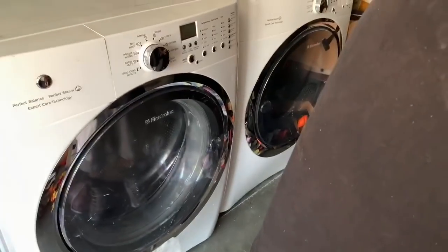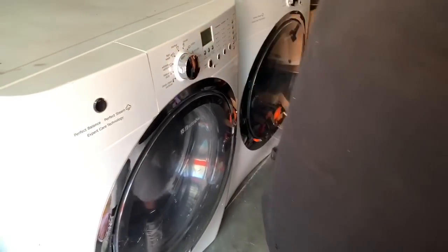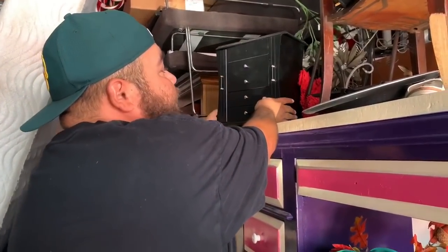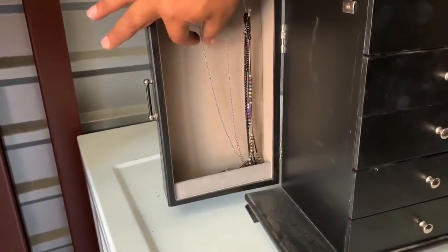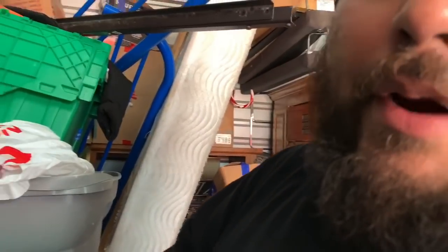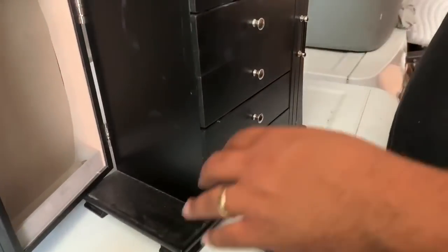A decent matching washer and dryer set — I gotta get at least a hundred or two for those. You never find matching sets in units. A little wipe down and I'll probably get more. It's not that dirty inside — just a little quick wipe down, the rubber's good. We kind of barreled our way to the back to see what was in here, so let's go through it side by side. I recorded the wrong jewelry box earlier — that back there looks like a record player. Oh wow — let's see what's on the other side.